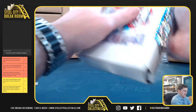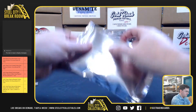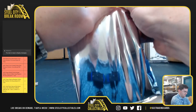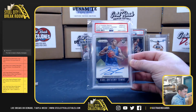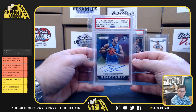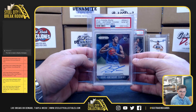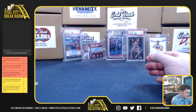Box number 5: Karl-Anthony Towns, 2015 Prizm Draft, Rookie Signature, PSA Gem Mint 10. Alright, nice case. Thank you Jared.